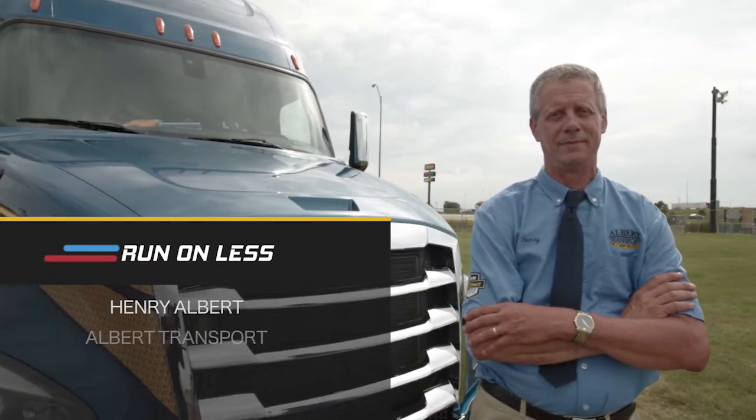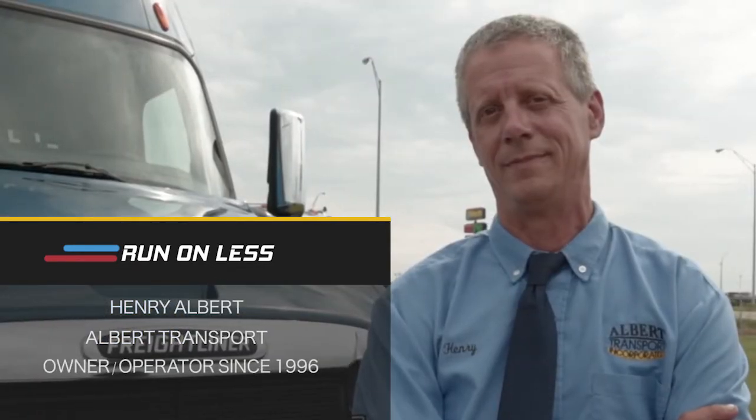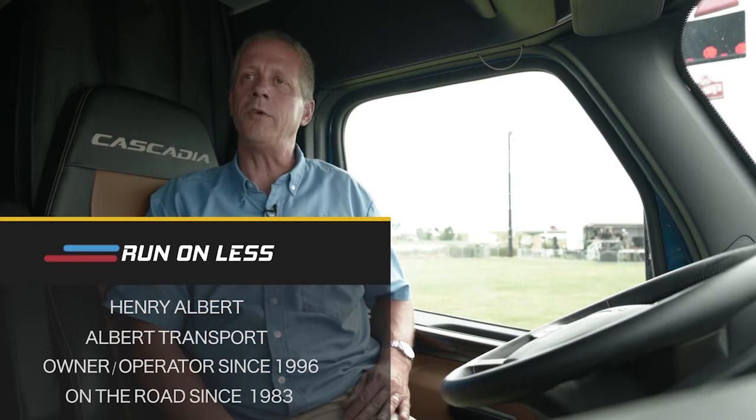I'm Henry Albert, the owner and driver for Albert Transport. I've been an independent owner-operator since 1996 and I've been a driver since 1983. To me, it's an office job with the best view in the house.